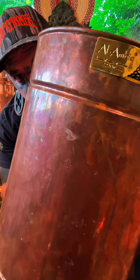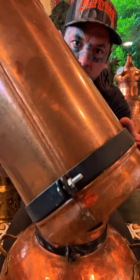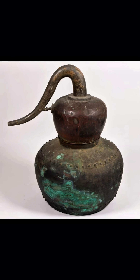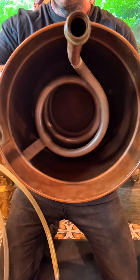A drop that has traveled through fire, air, water, and back into its own body. That is why the coil condenser works. It is ancient, it is simple, and it is perfect.